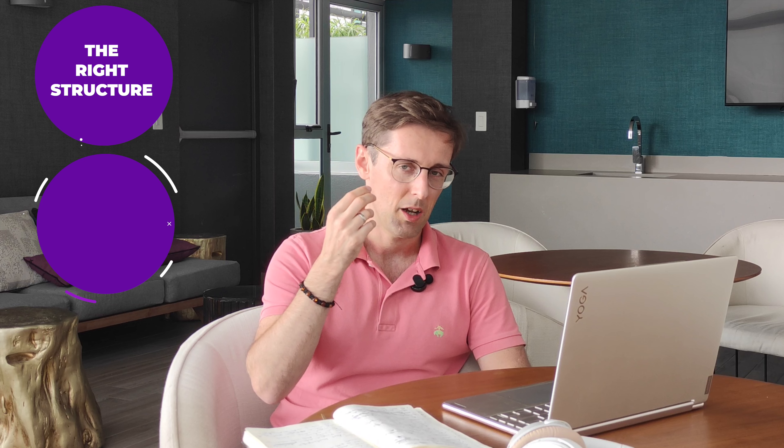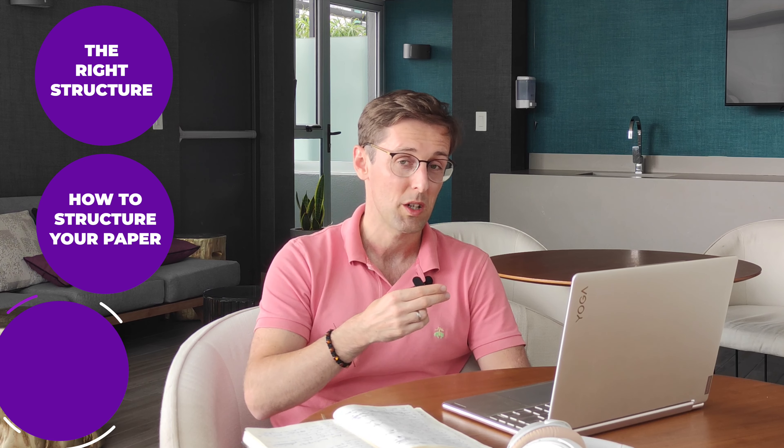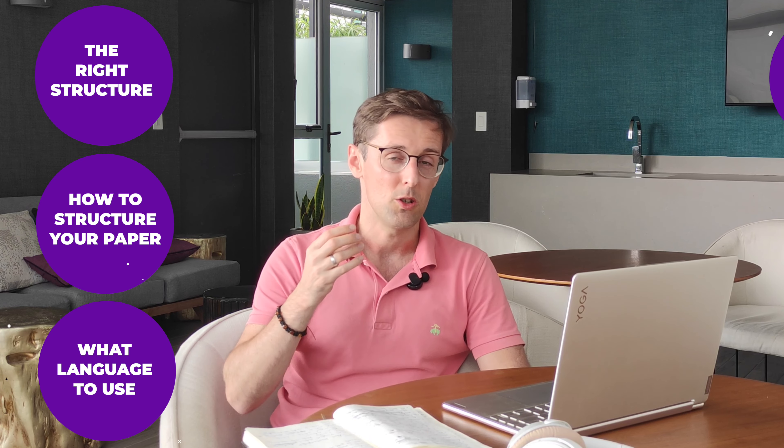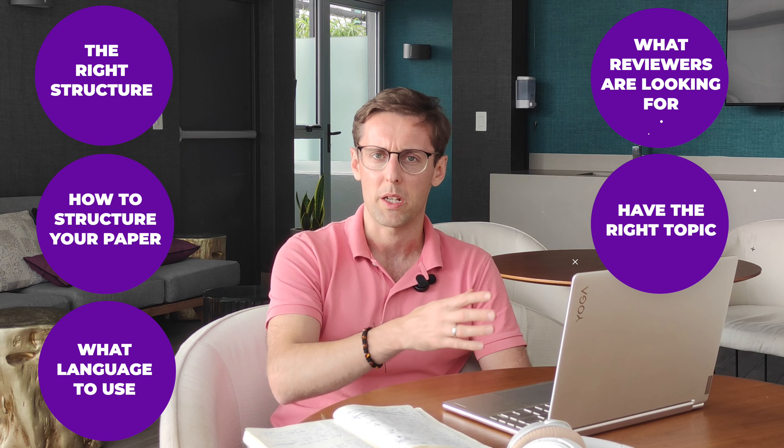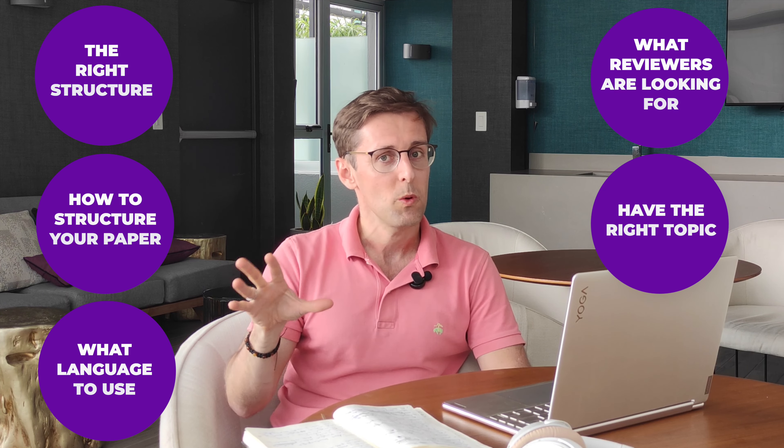Of course you need the right structure and you need to understand how to structure your papers. You need to understand what language to use, what reviewers are looking for, and you need to have the right topic. That's all true. But what we've found is that a lot of the clients that come looking for our help — especially researchers — they already know that.